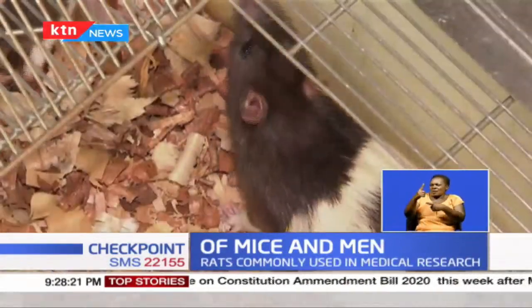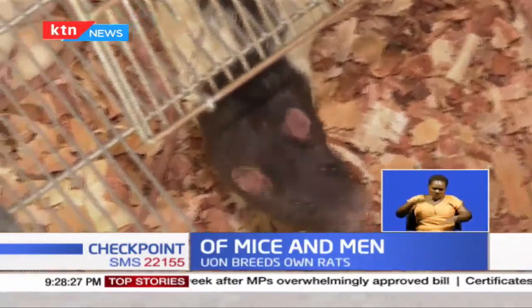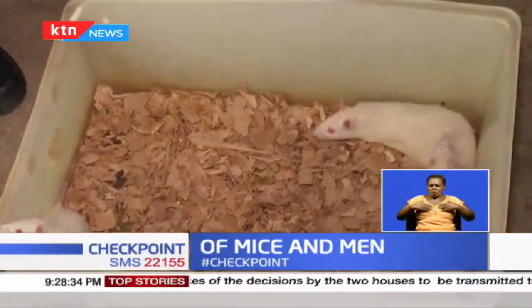But why these rats? About one and a half centuries ago, a scientist decided to carry out some studies on the effects of fasting — that is, staying without food for a long time — on an animal body. He used the rat. And from that time, the rat became popular as an experimental animal.